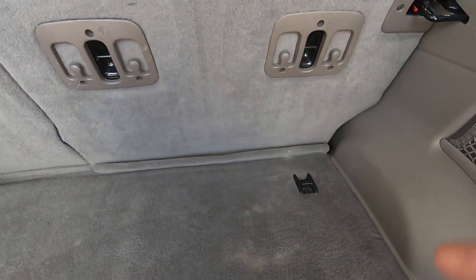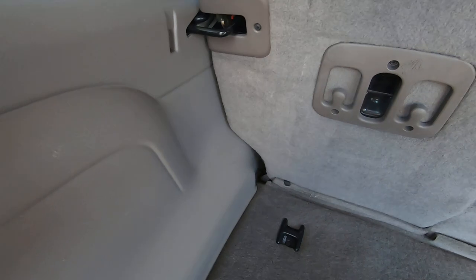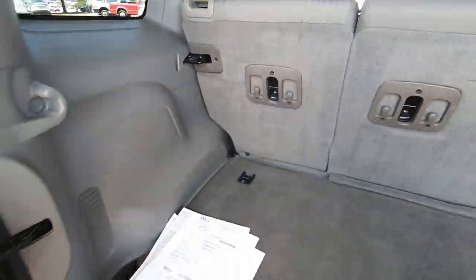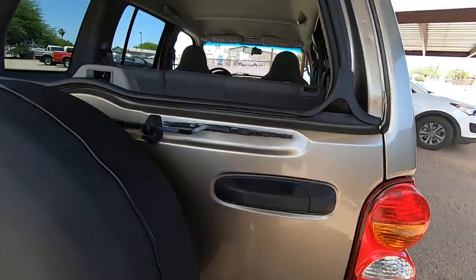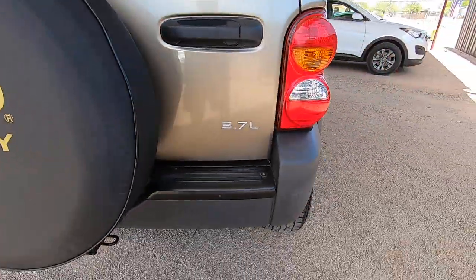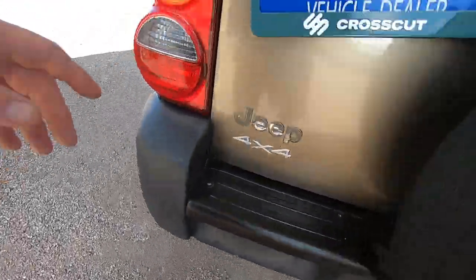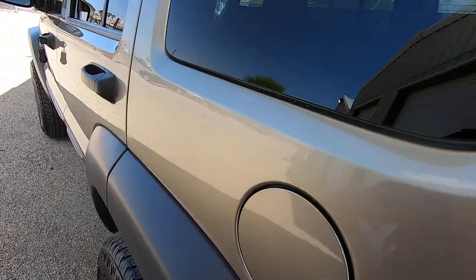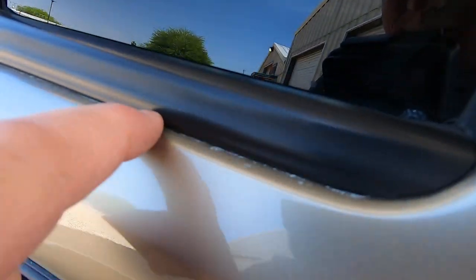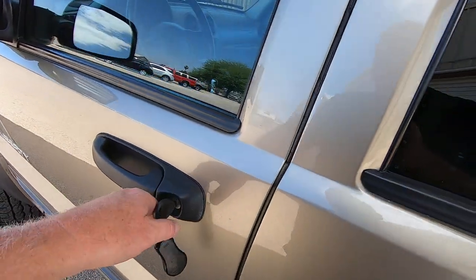If you want to put the seats forward, you can — just do that. We still have our high school sticker here. It does have a backup camera and a trailer hitch. There's still a little remnant of the white paint right in here — you can still see it. It's slowly going away. Every time we detail it, a little bit more goes away, but it's pretty much gone now.